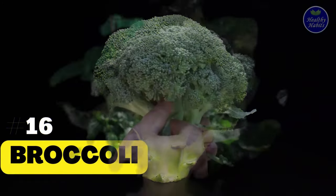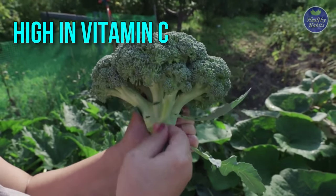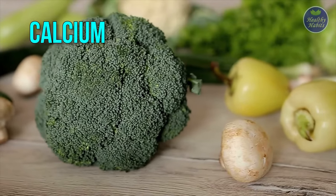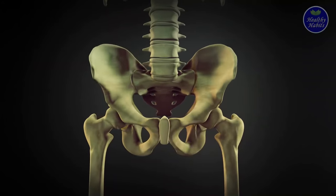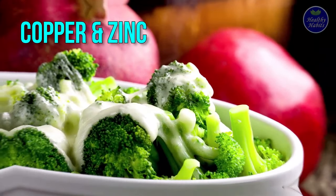16. Broccoli. As well as being high in vitamin C, which supports collagen production, broccoli is also high in calcium — a mineral linked to lowering blood levels of proteins that promote bone breakdown. Broccoli also offers small amounts of copper and zinc.